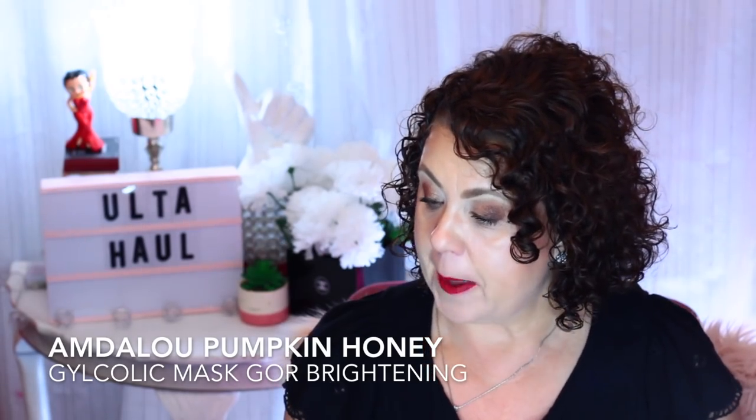This is again from Ulta — the Andalou Pumpkin Honey Glycolic Mask for brightening. I wanted to try it to see how it compared to the Peter Thomas Roth Pumpkin Enzyme Mask. I used it this morning. It does smell exactly like pumpkin, and it has the honey smell to it also. That Peter Thomas Roth has more grit and more texture to it than this one. You can definitely feel the honey. Oh man, it was so nice and just felt so good. When I first put it on I was like, okay, it doesn't have as much grit, but it does the exact same warming and tingling.